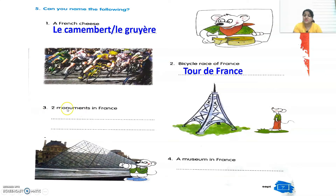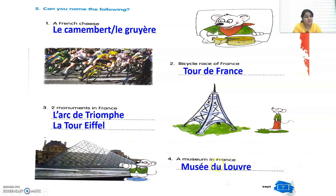Third one: two monuments in France. You can write down L'Arc de Triomphe, which is a very famous monument in France, and the second one you can write down as La Tour Eiffel, that is the Eiffel Tower. Fourth one: a museum in France. You can write down Musée du Louvre, the famous museum you can see in the picture as well.